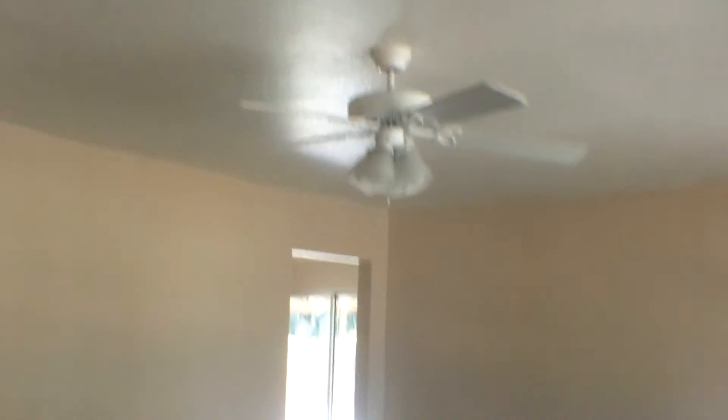Obviously a two-car garage. Living room with a ceiling fan; carpet probably just needs cleaning, or you could replace it.